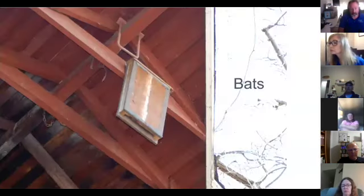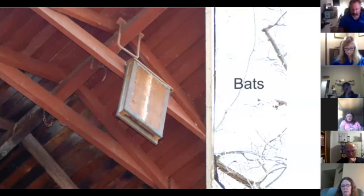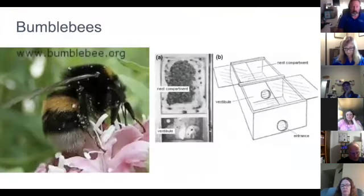Cavity-nesting mammals such as bats also use boxes. Native mice and rats can be found in boxes at county parks — they're native, bottom of the food chain, so they get a home. Bumblebees are just one cavity-nesting insect, but there are actually a lot of different cavity-nesting bees that use different kinds of cavities.